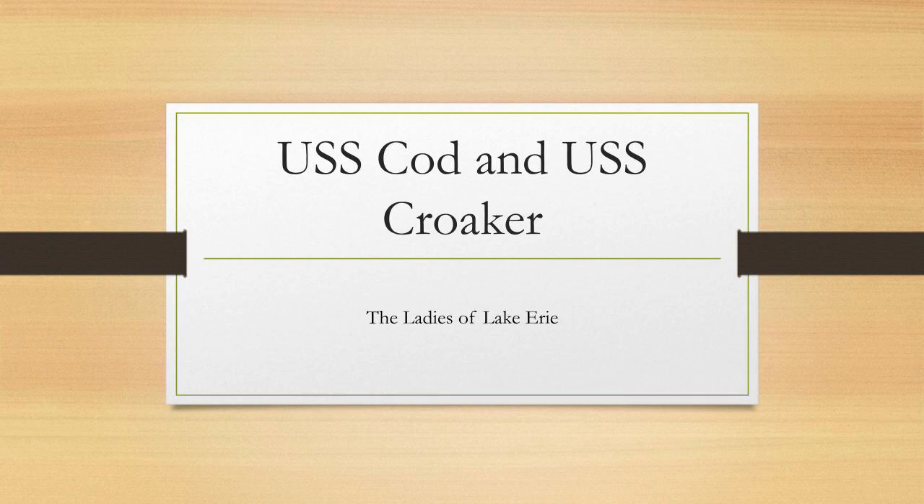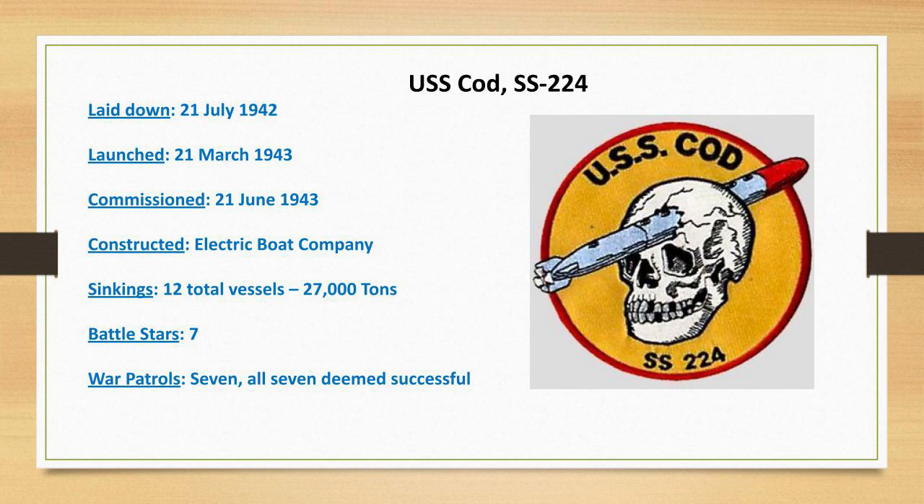I stayed up all night thinking of that title. What we're looking at here are the important dates from the USS Cod SS-224. Her laid-down date was 21st July 1942, she was launched 21st March 1943, commissioned 21st June 1943 — everything's the 21st, which I just noticed. She was constructed at the Electric Boat Company in Groton, New London, Connecticut. For her World War II sinkings, she had 12 total vessels totaling about 27,000 tons, and was awarded seven battle stars for seven war patrols — every patrol deemed successful by the Pacific Subforce and the U.S. Navy.